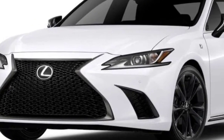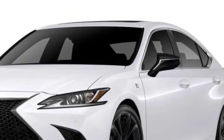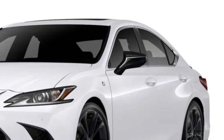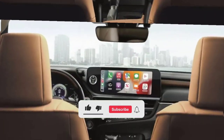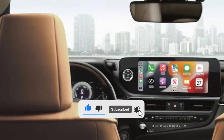Hybrid pricing starts at $44,590 for the base version, with luxury $49,760, ultra-luxury $53,480, F Sport Design $48,975, and F Sport Handling $50,885 grades also available.